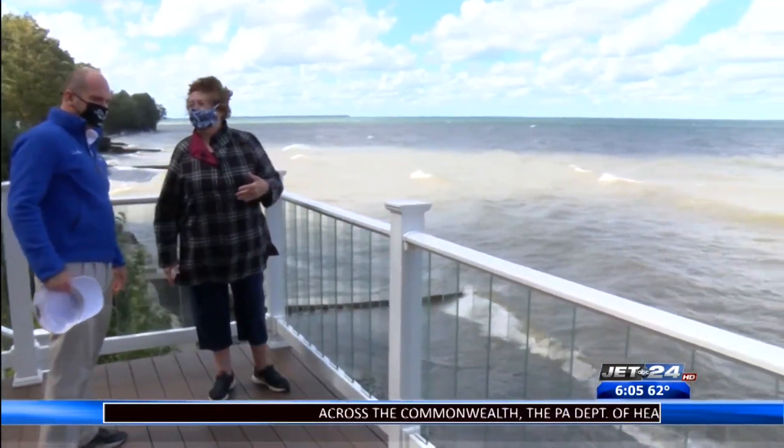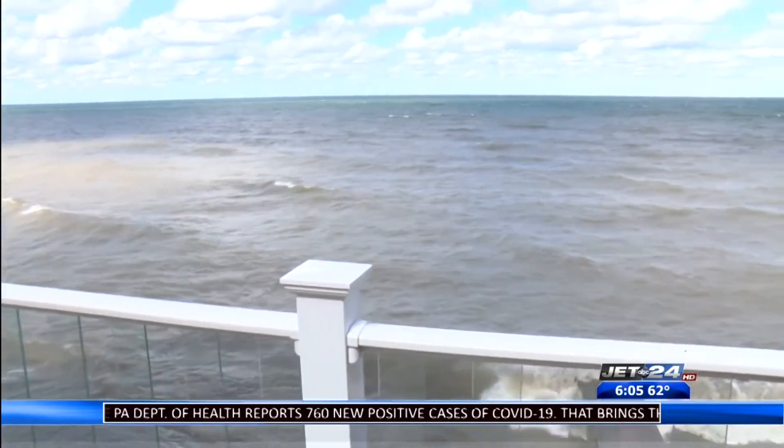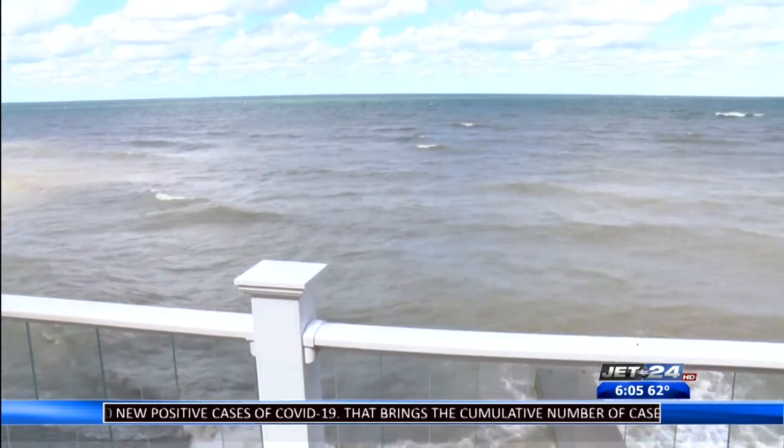One homeowner has done extensive renovations and construction to save her property from Mother Nature. When you grow up on Lake Erie, the first thing you learn is to respect the water. Christine lives right on the lake in Harbor Creek. Her grandmother built the house 98 years ago. It has seen its fair share of damage over the years.